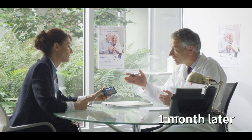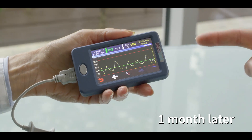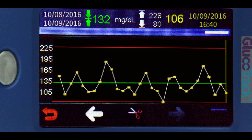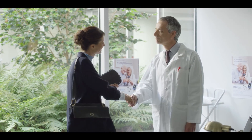Glucotrack allows Joan to share and discuss her results with her doctor. Together, they can quickly view her glucose profile and average glucose, and follow her estimated HbA1c so that he can advise her on her overall diabetes management and treatment.